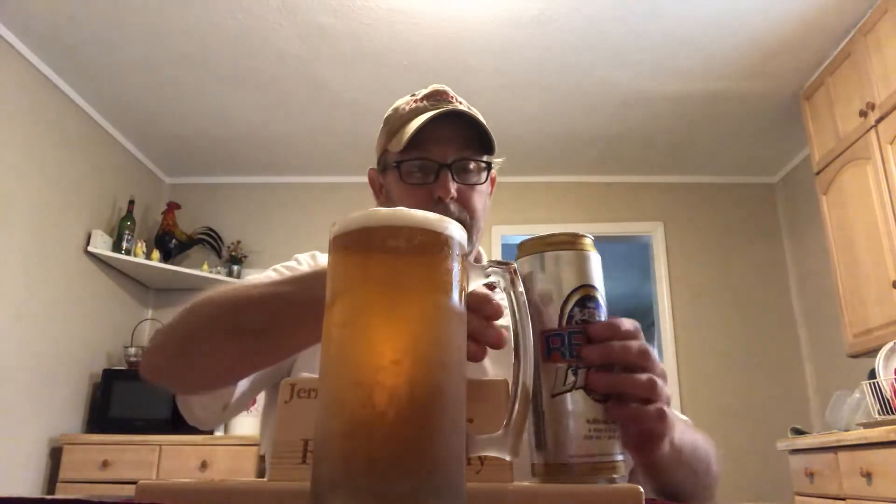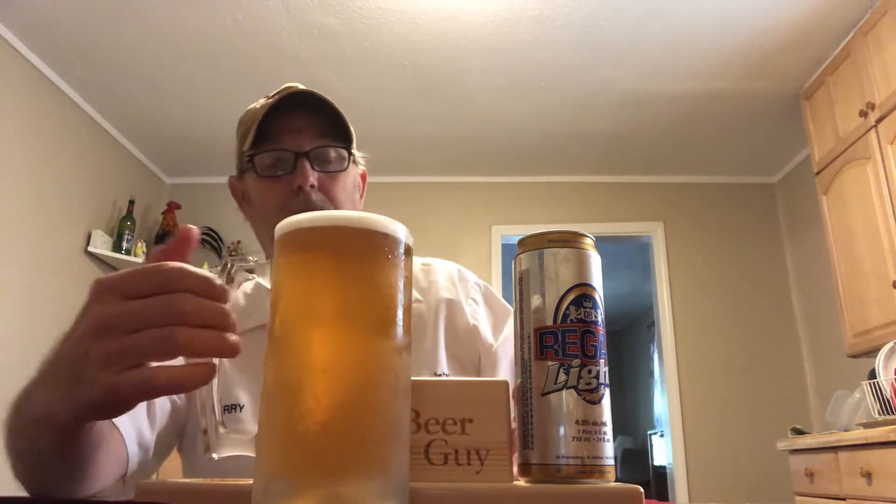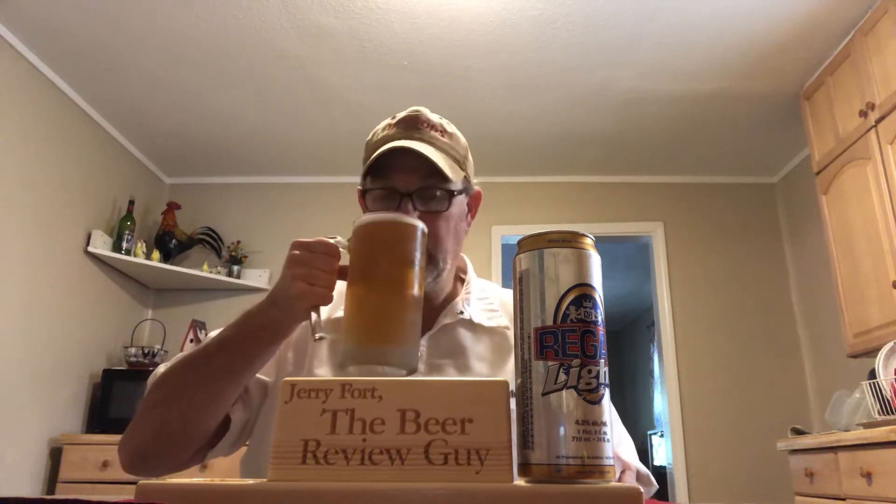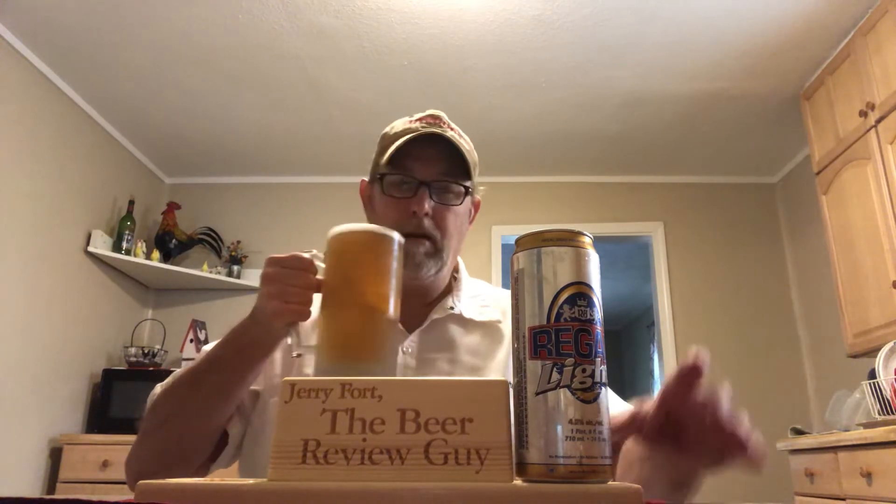Let's put it this side. The head is white. The beer color is golden. It's kind of hazy — might be a cold haze. Smells malty. A little sweet aroma. Maybe a corn adjunct, maybe. Doesn't smell bad for a light beer.